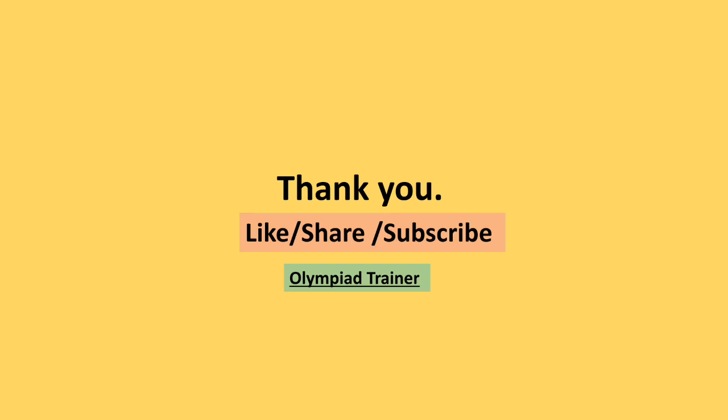Thank you for watching this video. For questions 1 to 35, please watch part 1 and part 2 video of this question paper. Link of the video is given in the description box. New users please subscribe our channel Olympiad Trainer for more such solved question papers. Don't forget to hit the like button if you find the video useful and share it with your friends too.